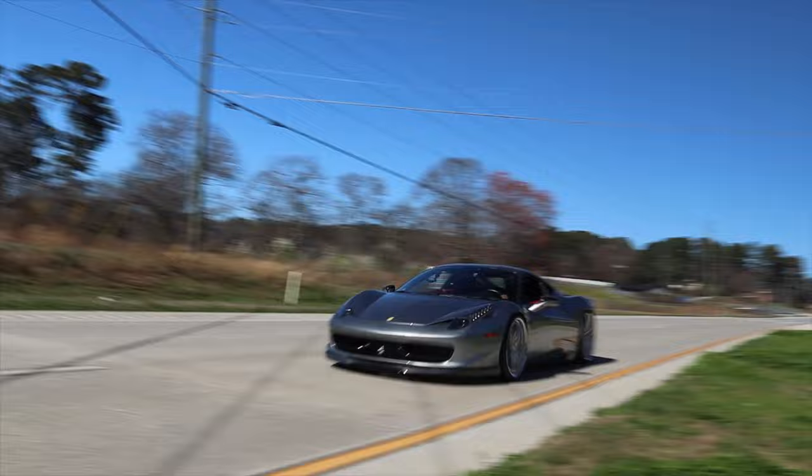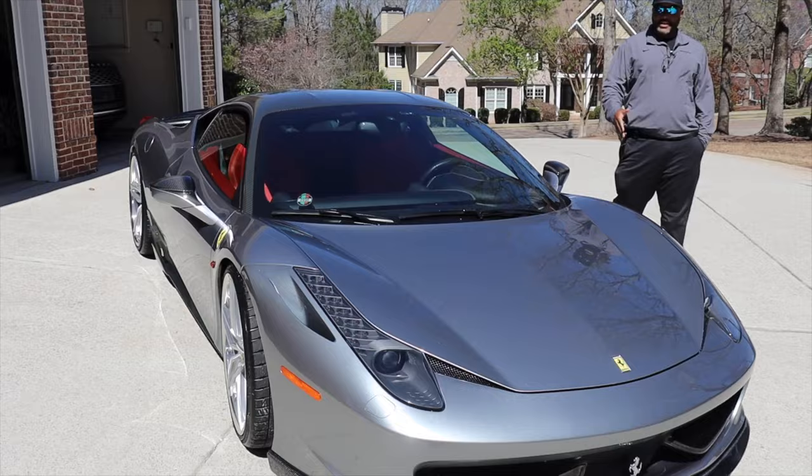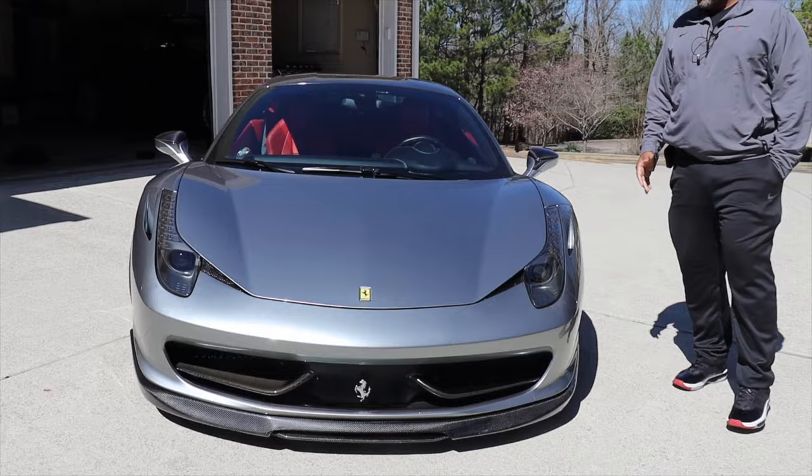Coming up this week, we're going to take a look at this beautiful Ferrari 458 Italia. This is the first 458 we've had on the show — our second Ferrari. Once again in the presence of automotive royalty, we're going to take it around these back roads and see what it does. That's what we got coming up. I'm Jay Walker. You're watching Life Off-Road right here on J-Dub Motorsports.